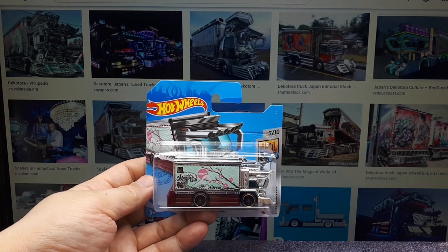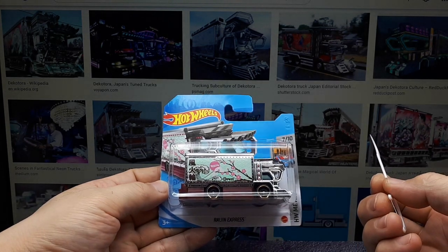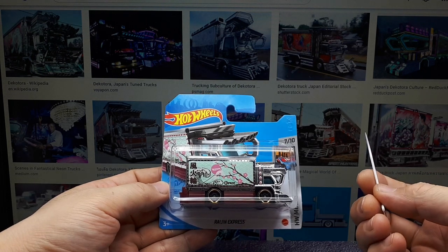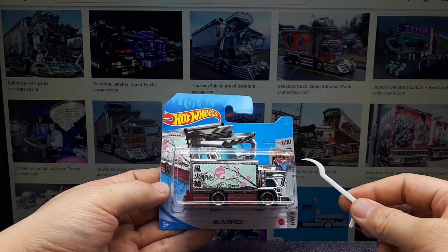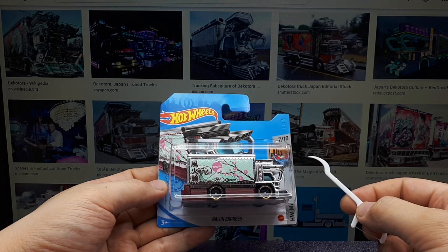Welcome again Hot Wheels fans. So I missed out on the very first run of the Ragin' Express — all the scalpers bought them up and I just didn't feel like paying the extra money, even though it wasn't that much more expensive. It's the principle of it really. So wave number two just came out recently and I managed to score one at a local department store, and here we go.